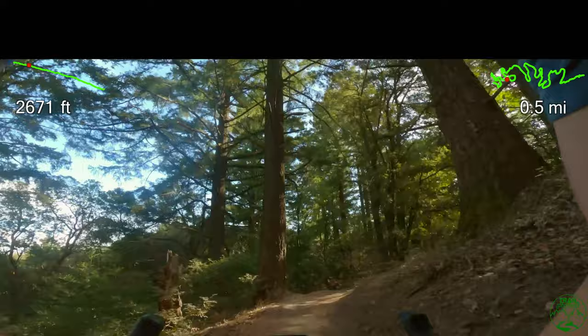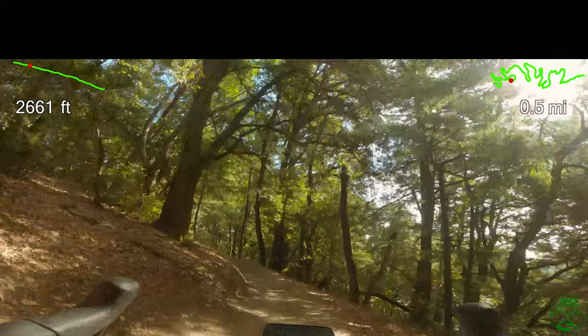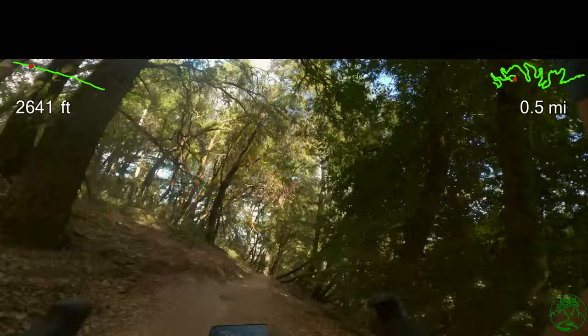Coming into a little bit of a riser, going into a super long sweeping left-hand turn. Look at the GPS trace in the upper right — this turn is almost 30 seconds long of left, still turning left, still turning left, and turning left.